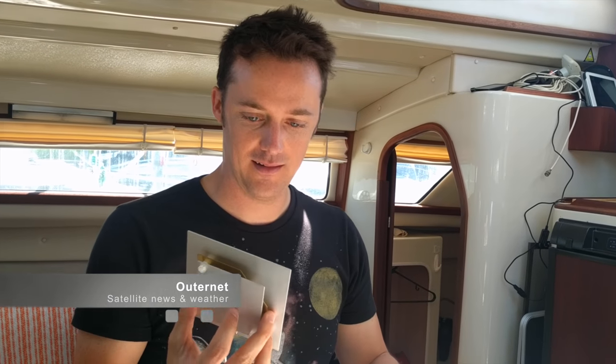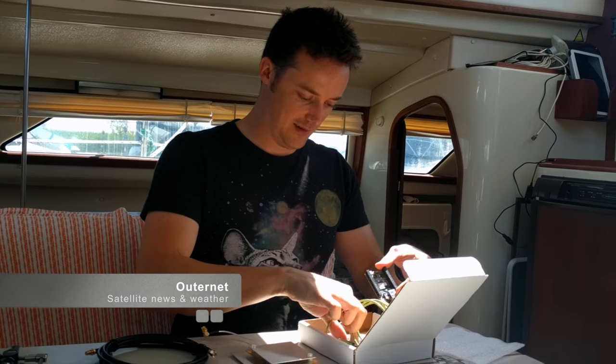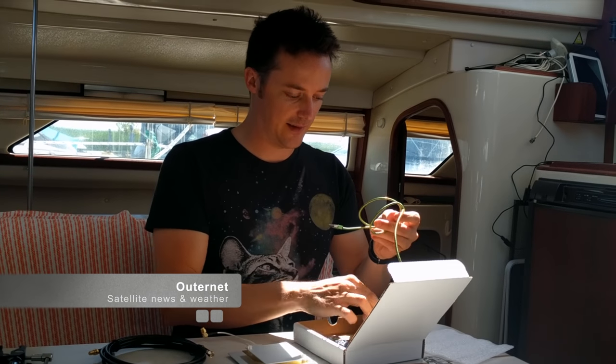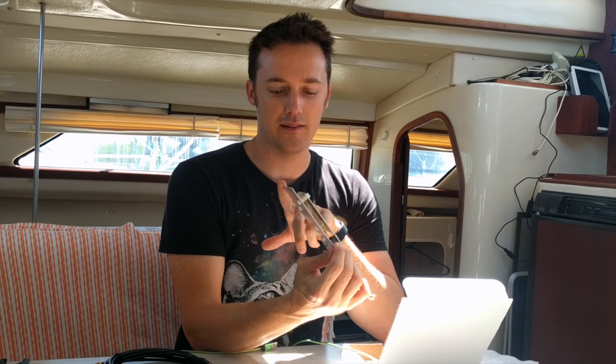I have an Altonet — a dish and a chip computer and then a billboard to chat to the satellite — and we're going to set it up so we can get weather, news, and random Wikipedia articles while we're out at sea. This dish is receive-only. The Altonet transmits 20 megabytes of data a day, which is enough to get weather, some news, and we can actually receive messages through it as well.